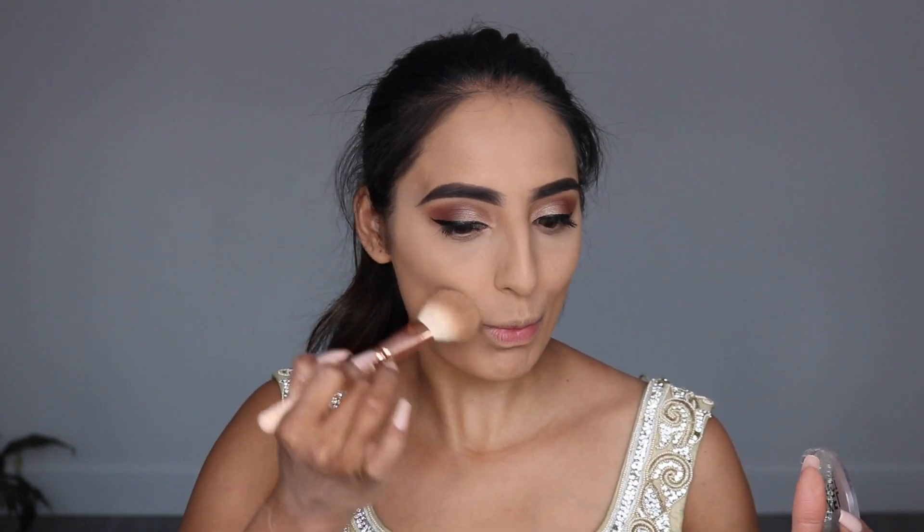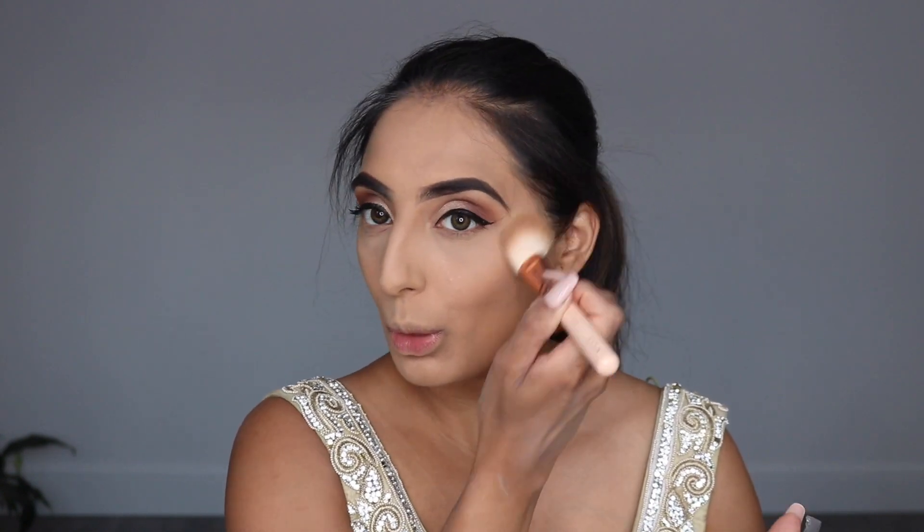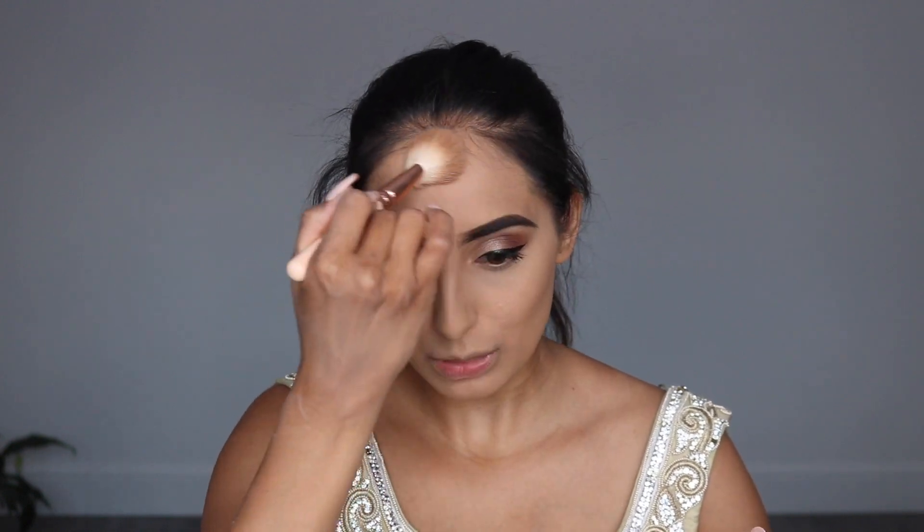Now I take the MUA bronzer from Superdrug — this is so underrated and for a Superdrug own brand it's really good. The pigment is amazing and it matches my skin perfectly without leaving any ashiness, giving me that underglow I love. I apply this underneath my cheekbones to contour my face and make it look sharp, also onto my forehead and the bottom of my chin. I always use a bronzer rather than cream contour.